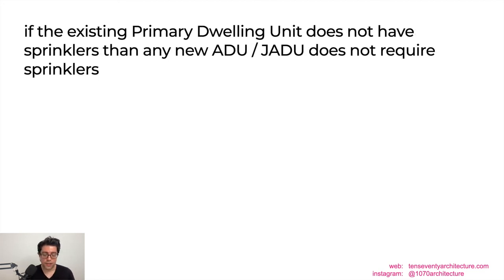Another cost-saving tip: if you have an existing primary dwelling unit on your lot without fire sprinklers, the ADU you build will not be required to have fire sprinklers either. However, if you have two dwelling units and one of them has fire sprinklers, your ADU or JADU will be required to have them as well.